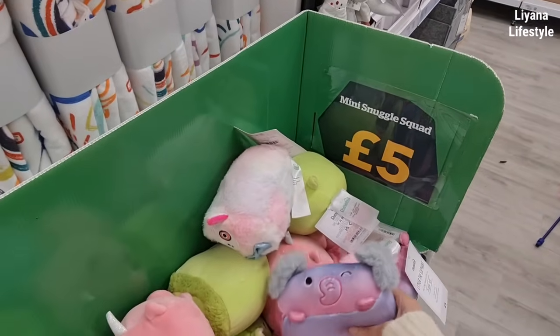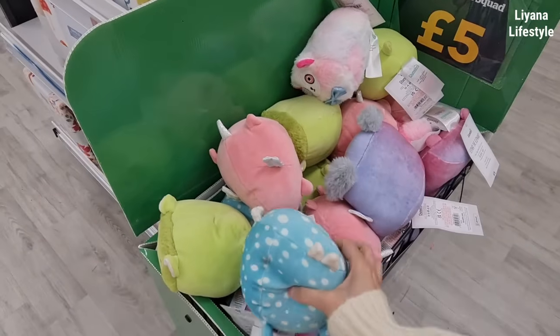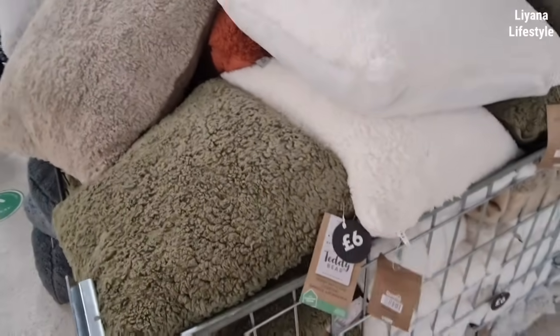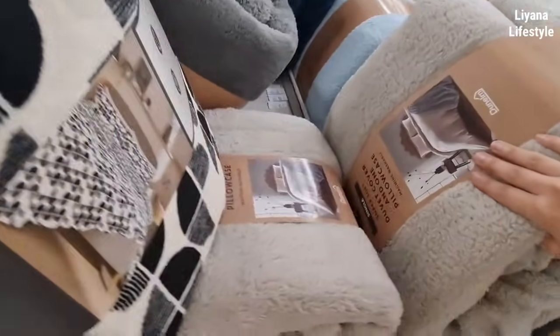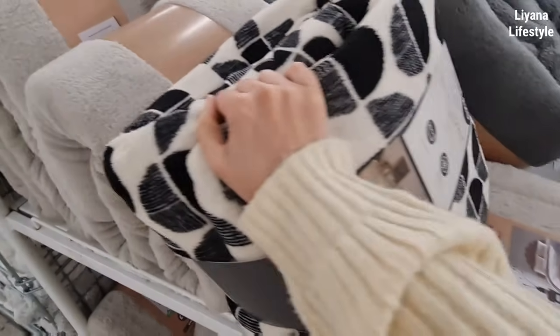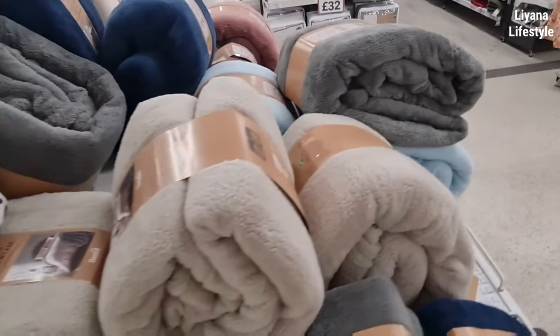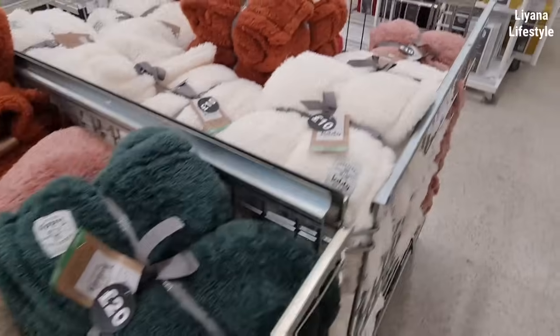These are mini snuggle squads — very squashed, looks like someone sat on them! Lots of cushions here, same teddy bear type, £6 for these. They also have the bedding — the single super stuff is £16. They've got lots of different colours. And we've got some throws, £20, again the same teddy style.